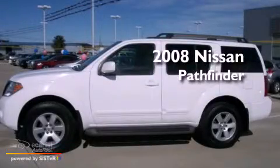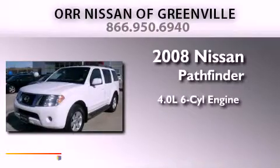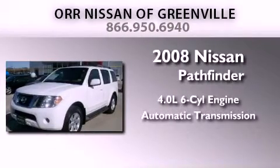This is a 2008 Nissan Pathfinder. It features a 4.0-liter six-cylinder engine and an automatic transmission.